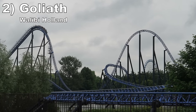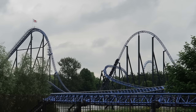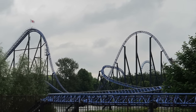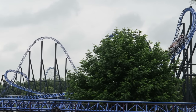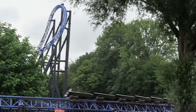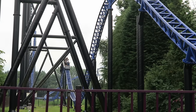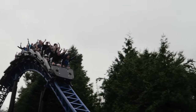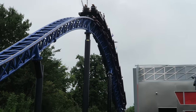Number 2 is Goliath at Wallaby Holland. This Intamin mega coaster starts on a high note — the first drop and camelback offer strong ejector airtime, and the sideways stengel dive is a really cool visual. The middle of the layout is a bit of a lull with twists and helixes above the water, but the finale returns to greatness with a series of bunny hills all offering good negative Gs. I do wish this coaster were more consistent throughout, but the start and end are fantastic.